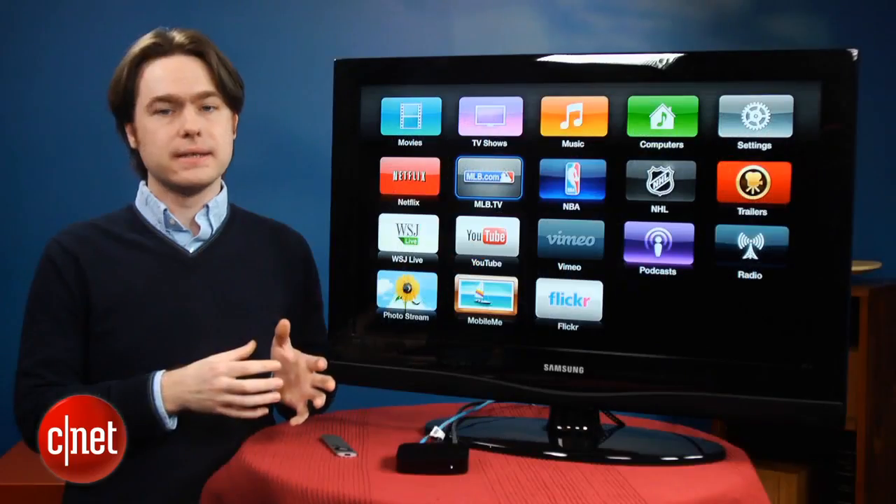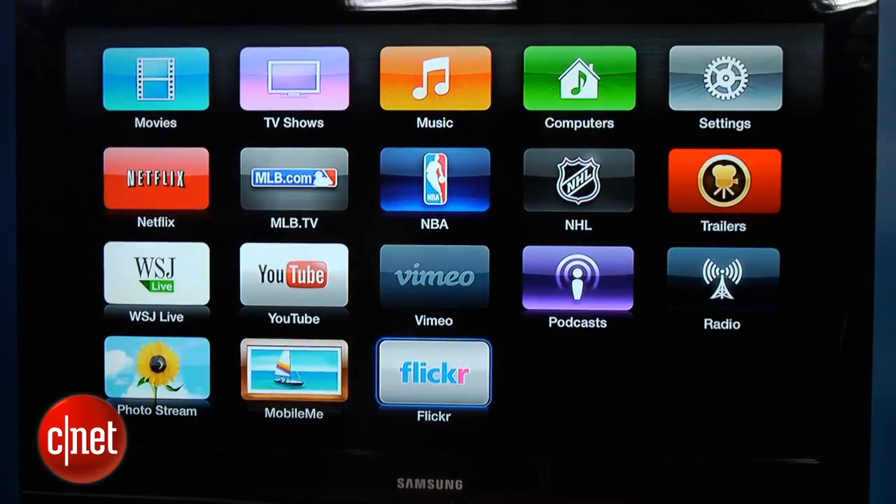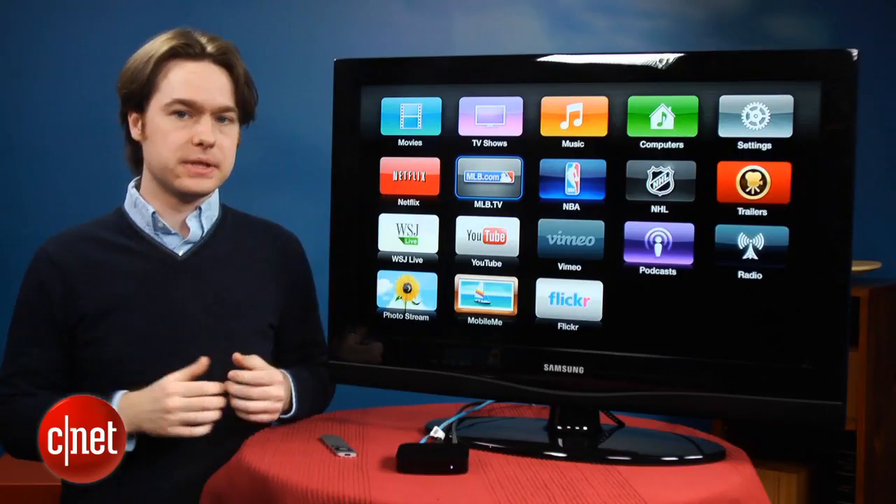Aside from the iTunes Store content, all the other services are pretty much the same. The only thing that's different is that they're laid out in a big grid format, unlike the previous list style on the old Apple TV user interface.